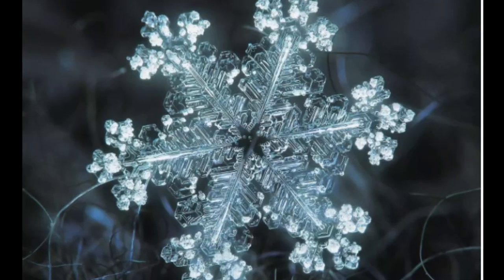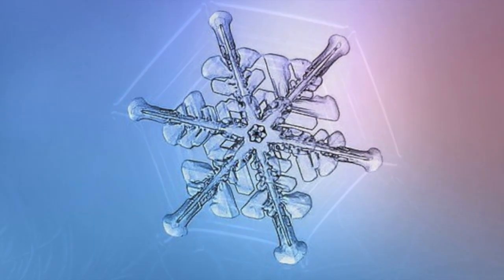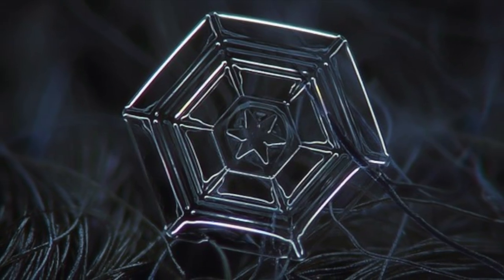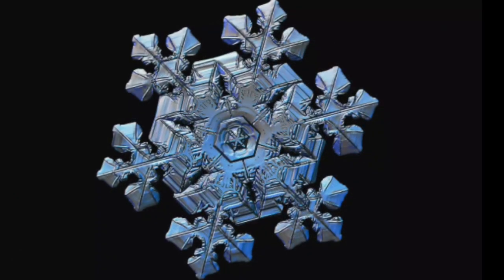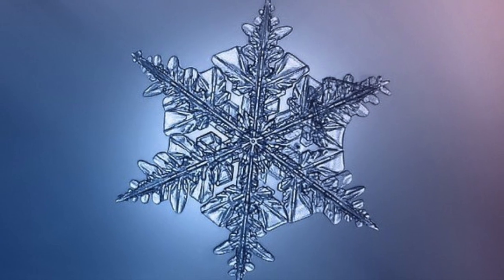And what about snowflakes? I've heard that every single snowflake is unique. Is that true? Believe it or not, yes it's true. Every single snowflake is unique. Every snowflake has a different journey to the ground, and differences in temperature and moisture in the air cause the different patterns to form.